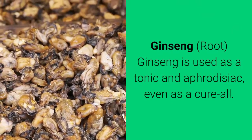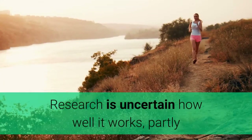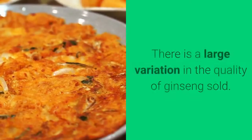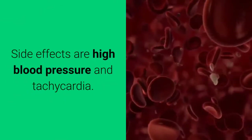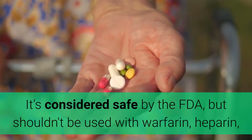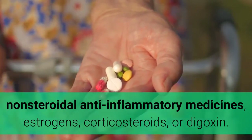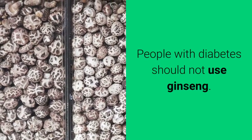Ginseng — root. Ginseng is used as a tonic and aphrodisiac, even as a cure-all. Research is uncertain how well it works, partly because of difficulty in defining quality of life, and there is large variation in the quality of ginseng sold. Side effects include high blood pressure and tachycardia. It's considered safe by the FDA, but shouldn't be used with warfarin, heparin, non-steroidal anti-inflammatory medicines, estrogens, corticosteroids, or digoxin. People with diabetes should not use ginseng.